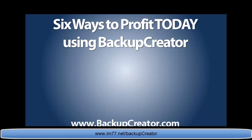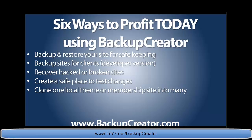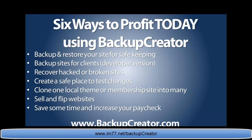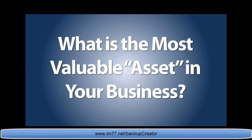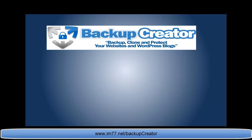Today we've shown you six ways to profit from this WordPress plugin: back up and restore your own sites for safekeeping before a problem occurs; back up sites for your clients; recover hacked or broken sites; create a safe staging area to test changes; clone one local theme or membership site into as many copies as you want; and sell and flip websites. The most valuable asset in your business is your website — but more importantly, it's you and your time.